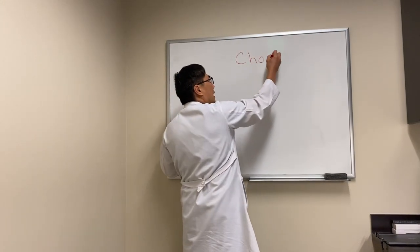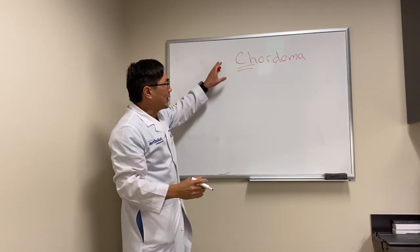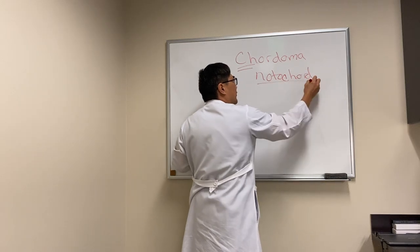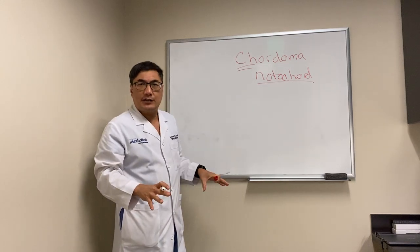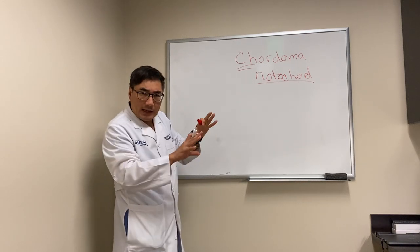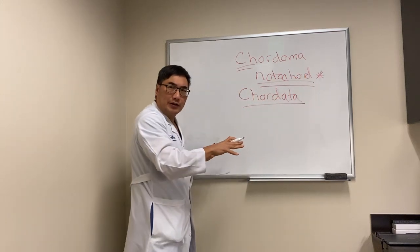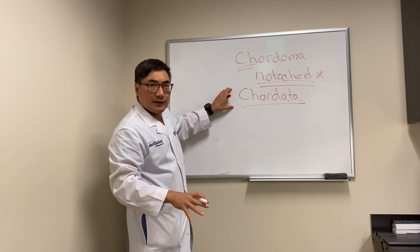Today we're going to be talking about chordoma — it's chord with a CH, not C-O-R-D. Even though it's related to the spinal cord, it's not really that kind of chord. The chord we're talking about is the notochord. If you remember from embryology and studying kingdom, phyla, family, genus, species, we live in the kingdom Animalia, phylum Chordata. If you live in the Chordata phylum, you have to have had a notochord at some point in your life cycle, and for human beings that means we still have the notochord remnant inside of us.